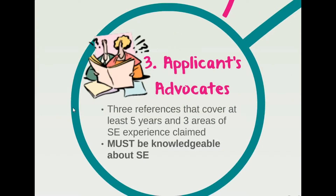The last component of the application is getting confirmation of your experience through recommendations from at least three colleagues, peers, or managers. You need at least three references that can cover at least five years of your experience and verify the three areas of systems engineering experience you claimed within your application. It's important that the references are knowledgeable in systems engineering. You need to contact your references and get them to fill out a reference endorsement form that they will email to INCOSE.